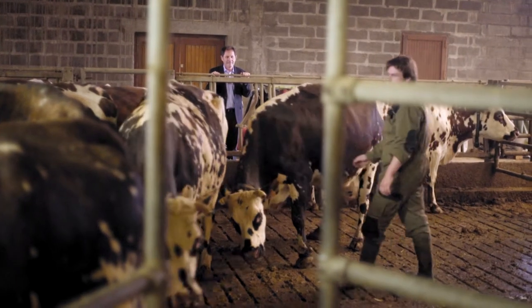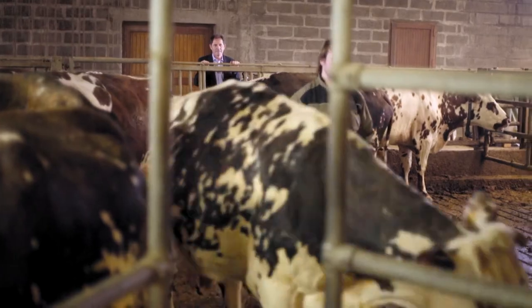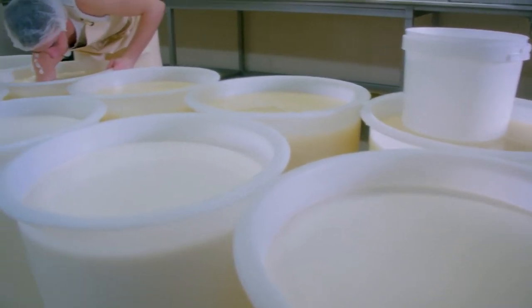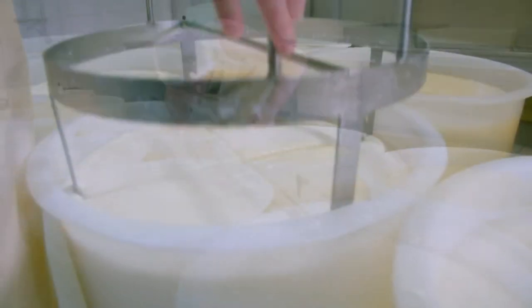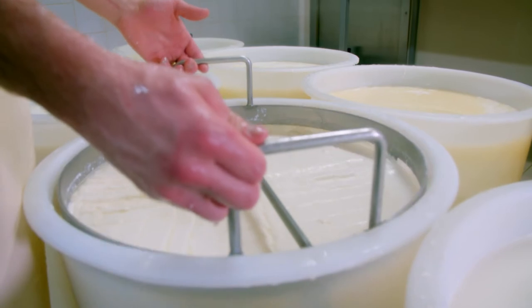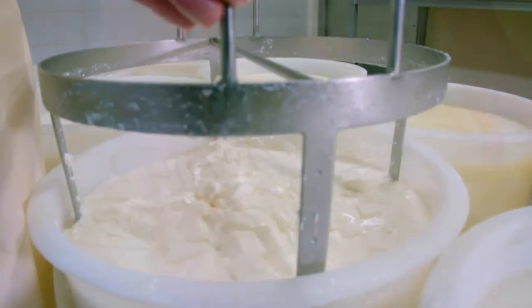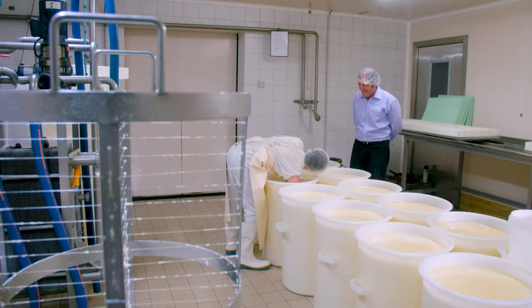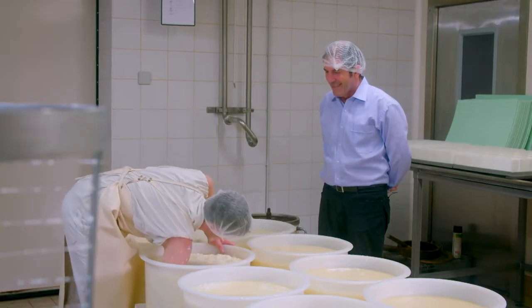Friendly Normandy cows produce rich, flavorsome and creamy milk. This is partially skimmed, left unpasteurized and set with rennet at 37 degrees centigrade, before being cut into cubes and gently stirred by hand. Strangely, they refuse my offer to help out.